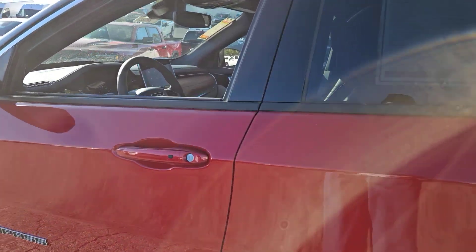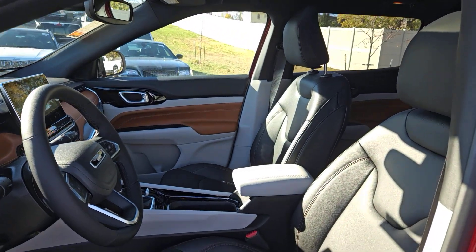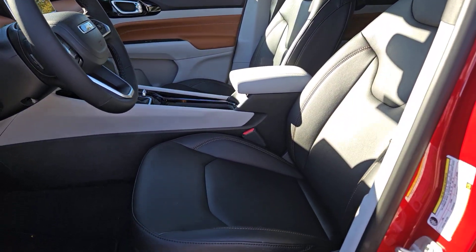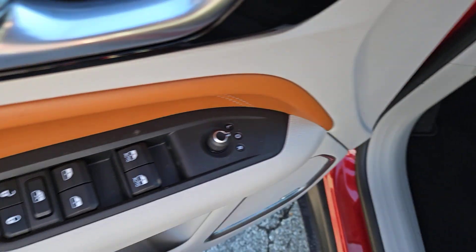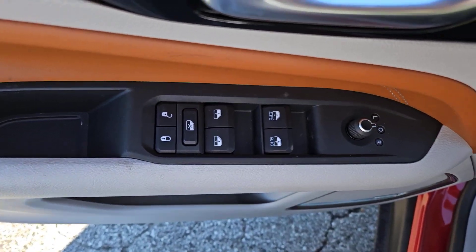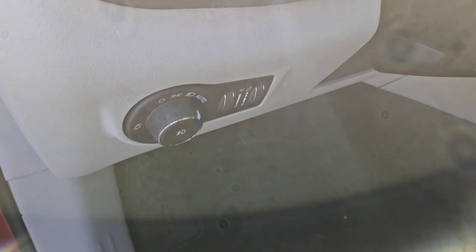Heated steering wheel, touchscreen infotainment system, sun/moonroof, keyless entry, backup camera, premium sound system, fog lamps, satellite radio, heated mirrors, aluminum wheels. Feel safe and secure when you explore your world in the Compass. Take a test drive today.